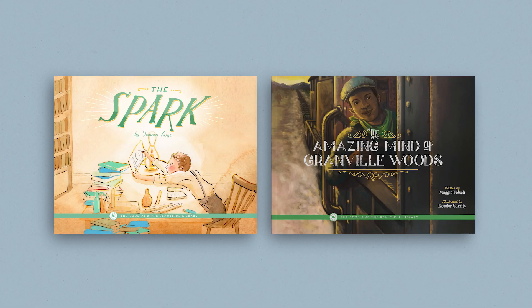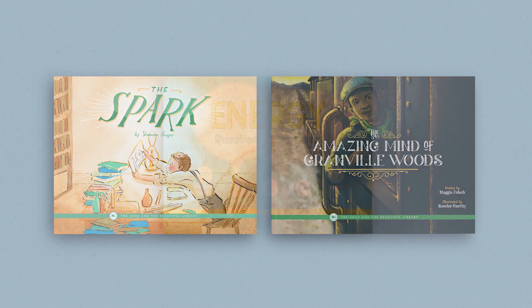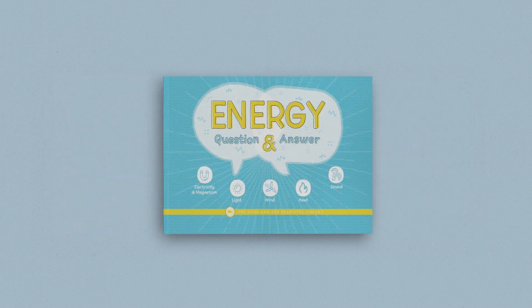The last component in the Energy Unit is the optional read-aloud book pack. This pack contains two books: The Spark and The Amazing Mind of Granville Woods. Your 7th and 8th graders may also enjoy reading the correlated book for older children, the Energy Questions and Answers book. While not a required resource, these books are a great way to expand and supplement the unit.